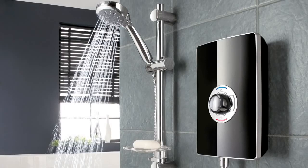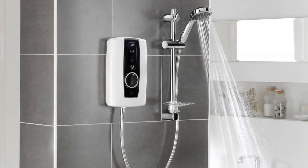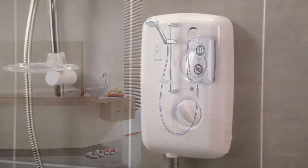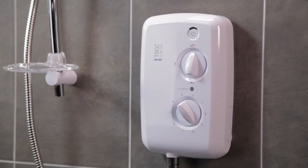Whatever you're looking for in an electric shower — whether it's a choice of colours, a replacement shower or a new installation — Triton always has the answer. For more information about our range of showers, please visit our website or watch some of our other videos to find out more. Thanks for watching.